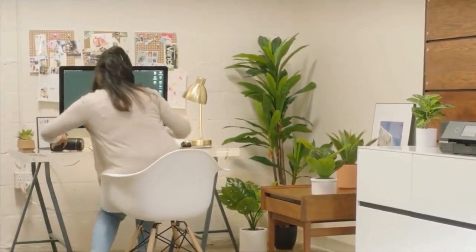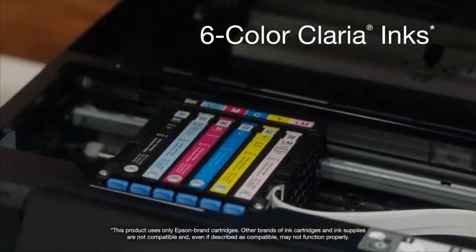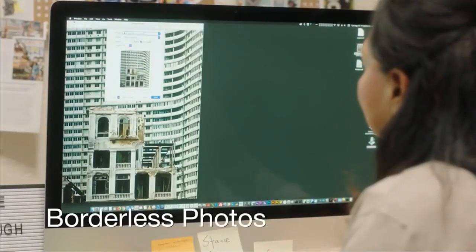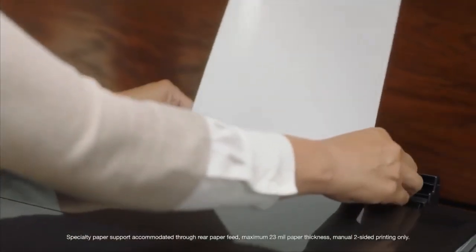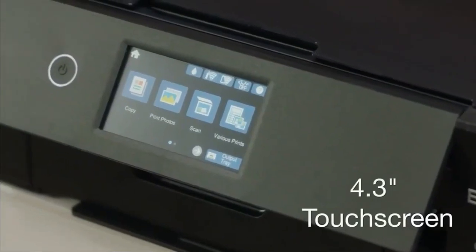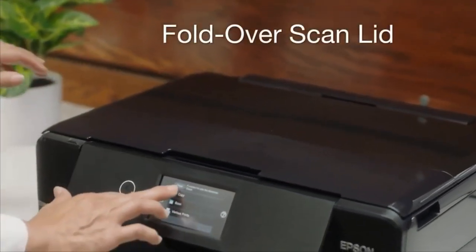Producing stunning borderless photos up to 11 inches by 17 inches, the XP-970 gives your photos astounding vibrancy with 6-color Claria Photo HD inks. This fast, compact printer delivers 4-inch by 6-inch photos in as fast as 11 seconds and can even print from smartphones and tablets for easy printing on the go. Designed with your convenience in mind, it includes a 4.3-inch touchscreen for PC-free printing and a fold-over scan lid that securely holds originals in place.